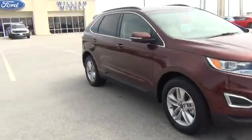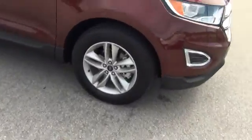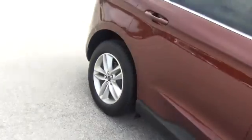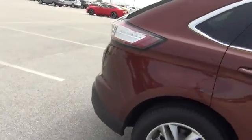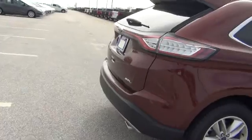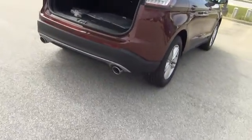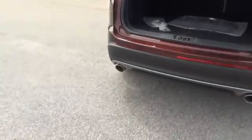This one is the SEL. Of course, it does have the upgraded aluminum 18-inch wheels there. I actually love this Bronze Fire color. Of course, the SEL still has the power lift gate and the reverse sensing. This is the 3.5 liter V6 with the dual exhaust tips there.